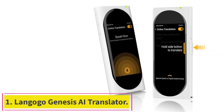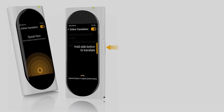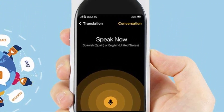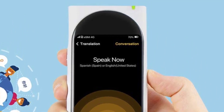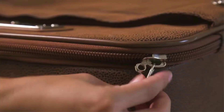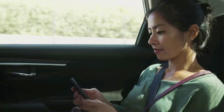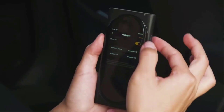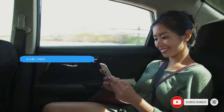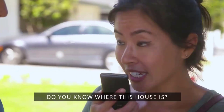Starting at number one: the Langogo Genesis AI Translator. If you're heading to China, it's worth investing in the Langogo Genesis AI Translator, which integrates 24 translation engines with its easy-to-use one-button translation design. The 3.1-inch retina touch screen displays transcriptions of up to four hours of recorded speech, supporting over 100 languages.